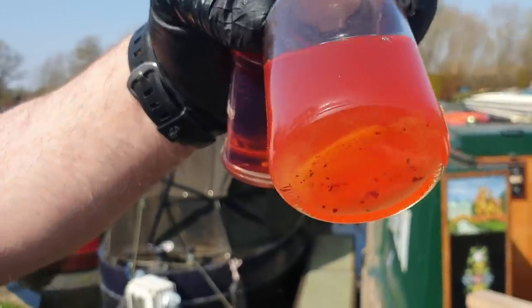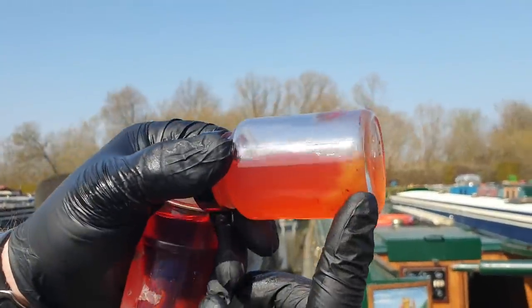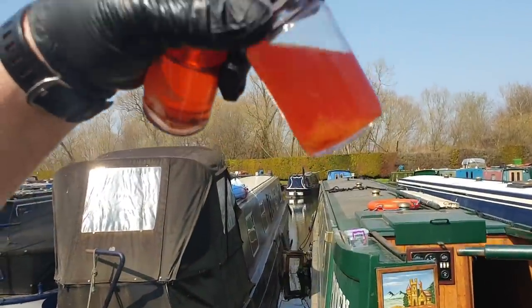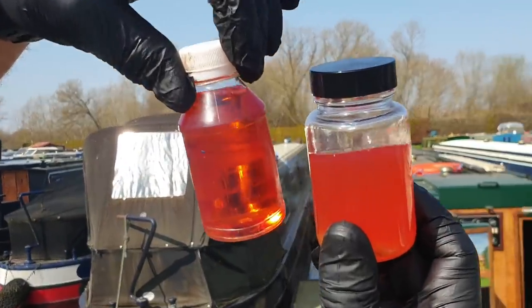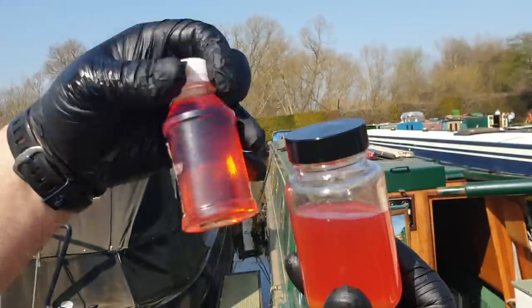Jason is taking a sample from the bottom of the tank and, oh my god, there's all bits in it — that's diesel bug. Look at that on the side there. You notice it's really cloudy because diesel isn't supposed to be cloudy. The sample from the top looks clear — that's what it should look like by the end of the day.